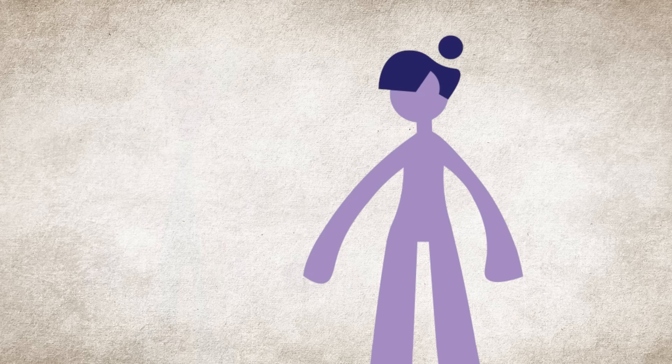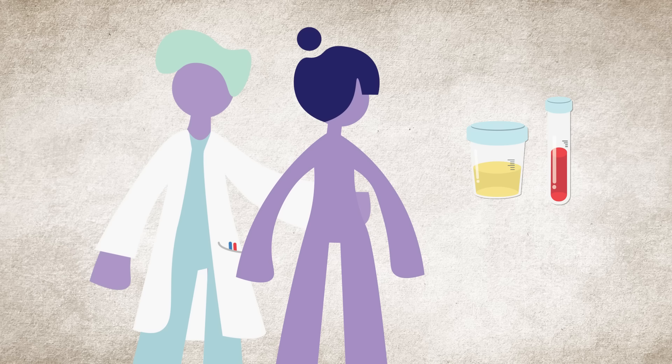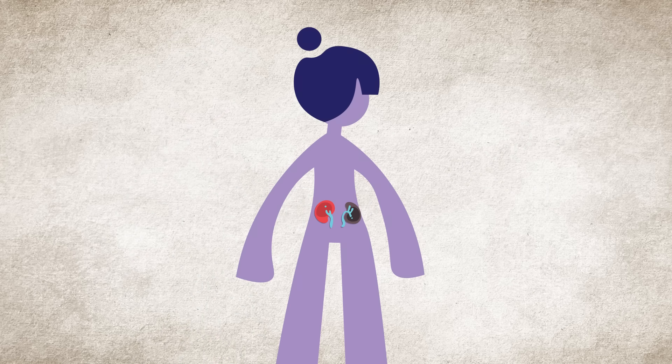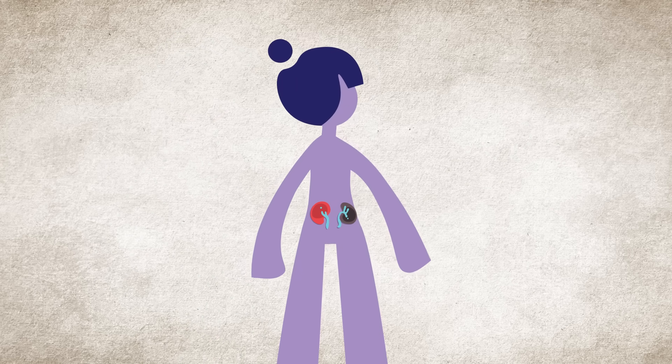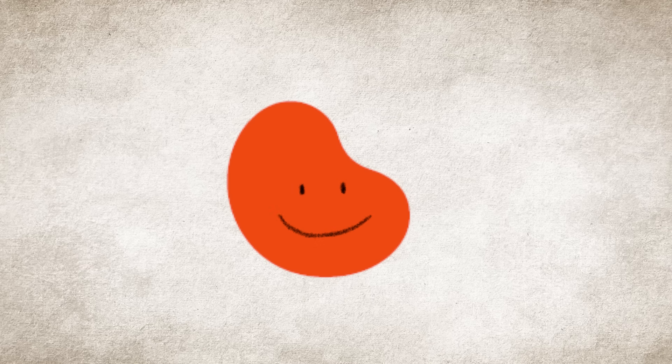If you have lupus, talk to your doctor about testing for lupus nephritis, even if you have no symptoms. Early diagnosis is extremely important to help protect your kidneys. The good news is that when it's found early and treated right, the outlook for kidney disease patients can be very bright.